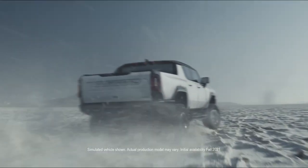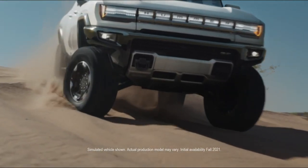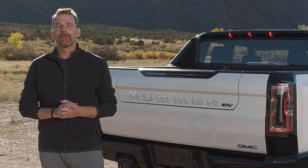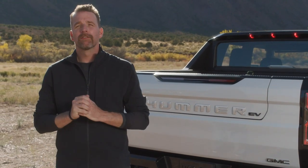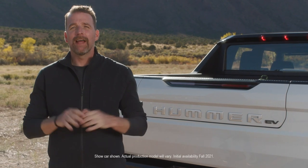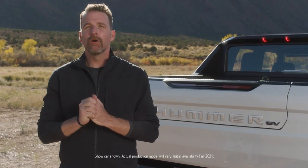Our engineering team never took no for an answer and neither did the design team. To design an all-electric Hummer EV is a once-in-a-lifetime opportunity, but it's also a huge challenge. Let's face it, there are no shortages of opinions about this truck. That was the task laid before us: how do you design something so instantly recognizable yet challenge everything we know about it? Flip it on its head.